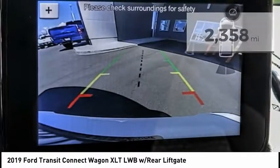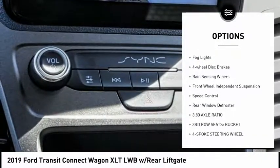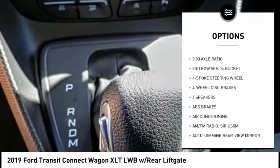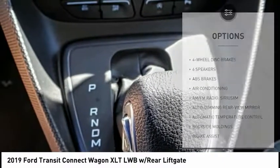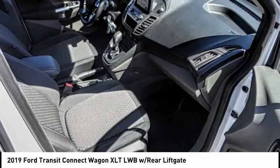Here are some of this vehicle's great options: electronic stability control, brake assist, traction control, remote keyless entry, fog lights, four-wheel disc brakes, rain sensing wipers, front wheel independent suspension, speed control, and rear window defroster.